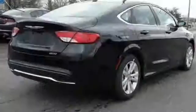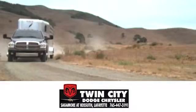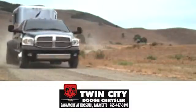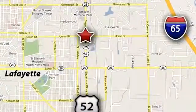Take to the road in this Chrysler 200 today. Discover Twin City Dodge Chrysler today. We are conveniently located at 650 Sagamore Parkway in Lafayette, Indiana.